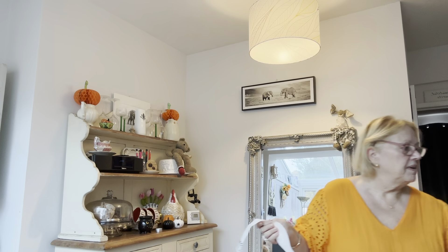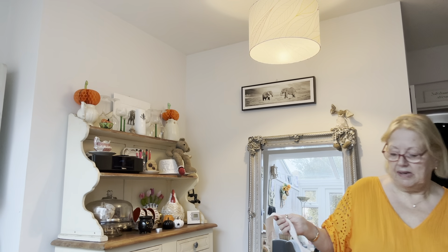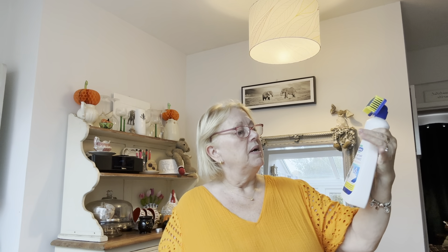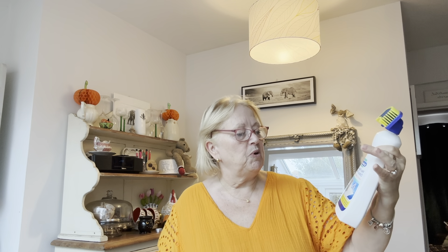Some more of this — I swear by this. It's the Dr. Beckmann Pet Stain and Odor Remover. The only place we have carpets now is on the stairs and the whole of upstairs. So if there's any accidents up there, we do use this. I swear by that. And that was £3.19, which was a brilliant price.